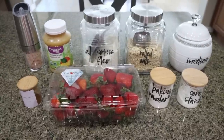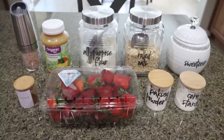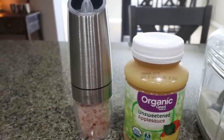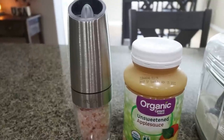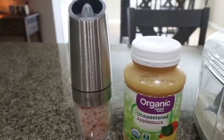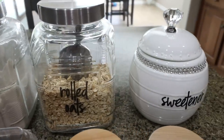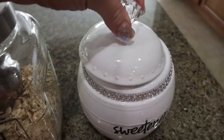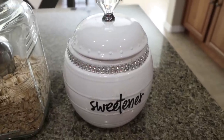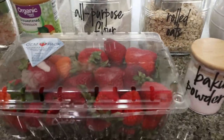For breakfast this week I am making strawberry oatmeal bars — I am so excited for these. I'm going to pair them with some eggs for the perfect breakfast. The recipe calls for salt, unsweetened applesauce, all-purpose flour, rolled oats, sweetener of your choice — I'm using Lakanto monk fruit granulated, as always. You'll also need cornstarch, baking powder, fresh strawberries, and cinnamon. I'll link Lakanto down in the description box with 15% off.